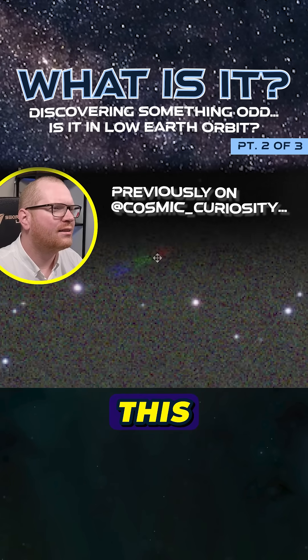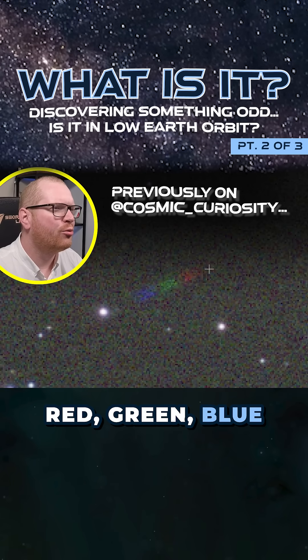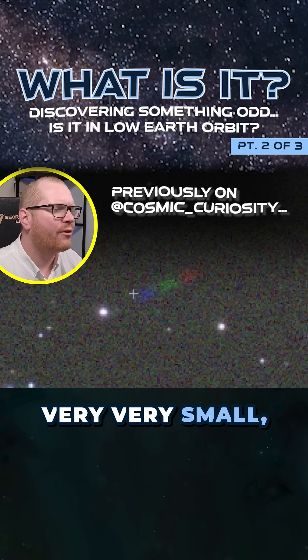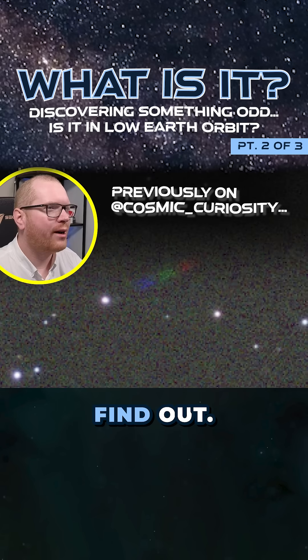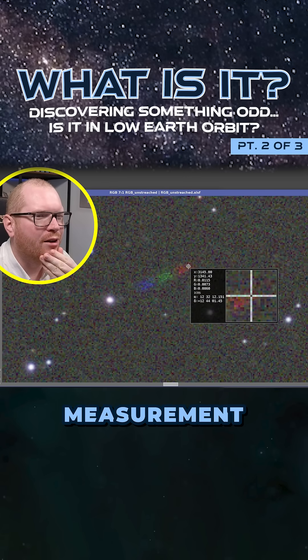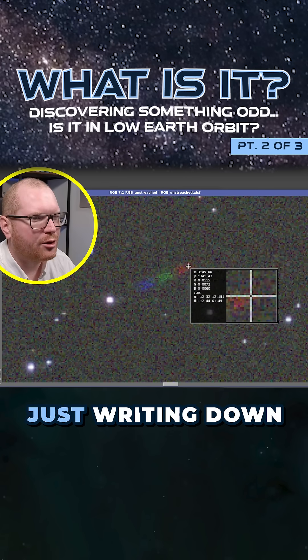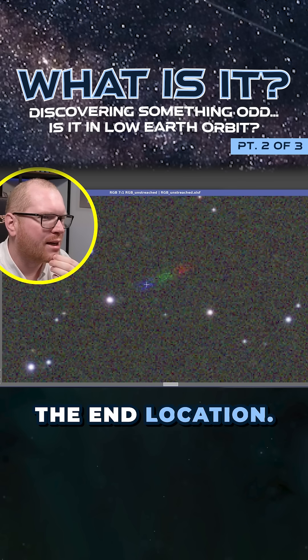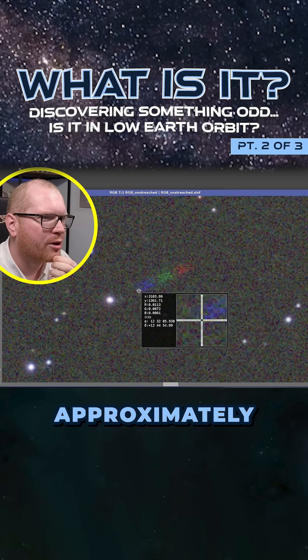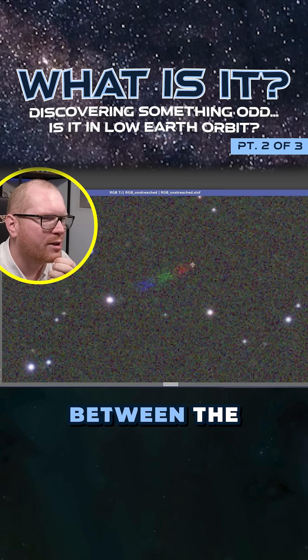I came across some kind of red, green, blue streaks — very small and tiny — going through the center of the image. I'm not sure what it is, but I want to find out. I want to do a rough measurement of how quickly this thing was moving, writing down basically the start location and then the end location. There's approximately three hours of data between the start and the end.